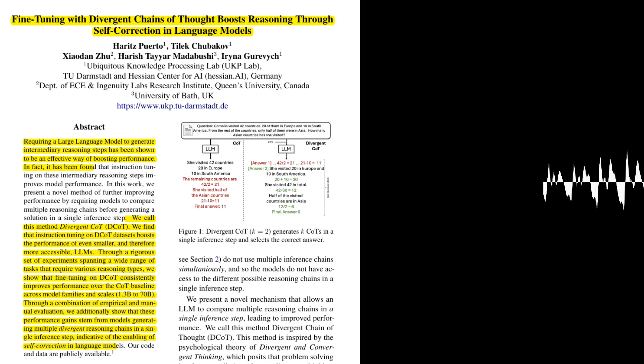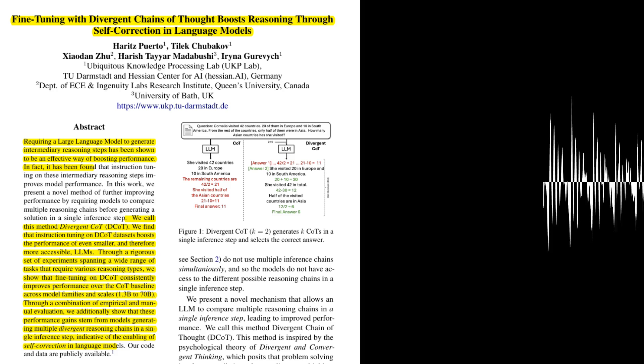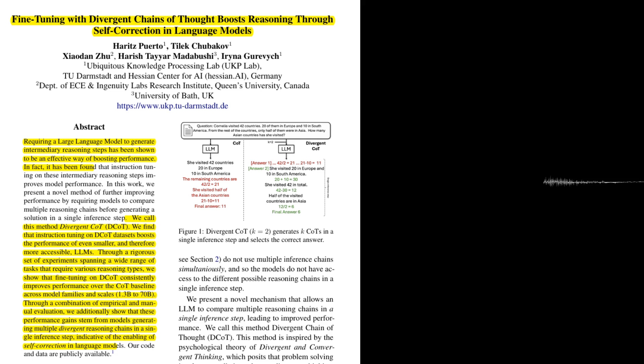Today we're diving into a paper that explores a novel approach to enhancing reasoning abilities in large language models, LLMs. The paper, 'Fine-Tuning with Divergent Chains of Thought Boosts Reasoning Through Self-Correction in Language Models,' proposes a method called Divergent Chain of Thought, DCOT, to improve LLM performance on reasoning tasks.